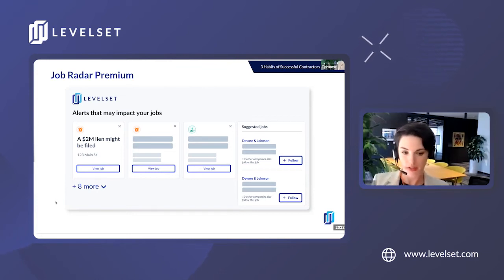Last week I spoke to a new customer who was very interested to know if a lien had been filed on a job they were about to start supplying materials for. There happened to be a lien on that project, so they decided to go with cash on delivery rather than their usual net 30 terms. They still chose to take the job — they just mitigated their risk of non-payment based on real data rather than a handshake or a gut feeling.